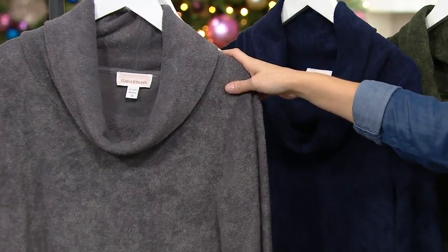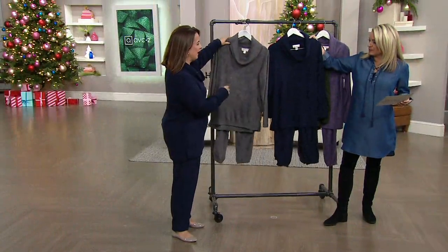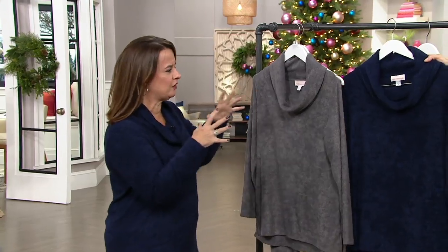So here's the charcoal — I love it, it's like a rich platinum color. You are wearing the navy, which is beautiful. I'd say it's almost like a sapphire, like the stone. All the colors are so rich and saturated.